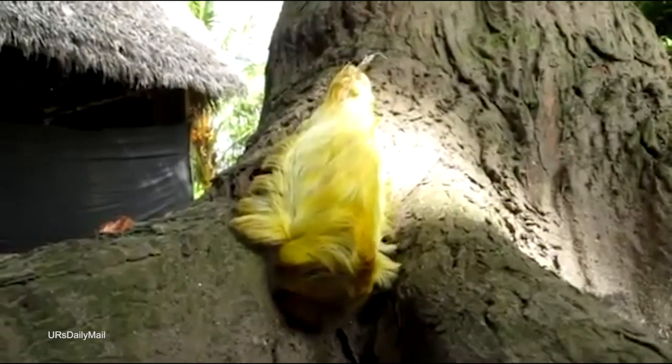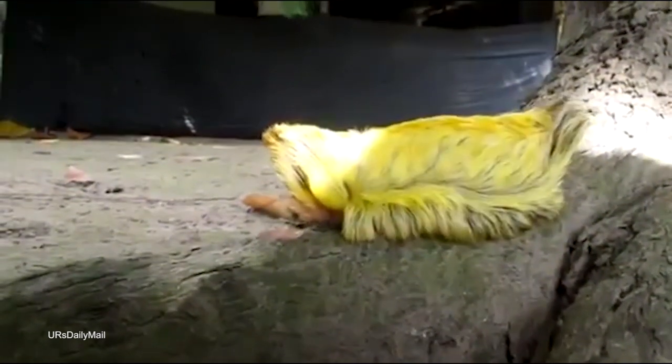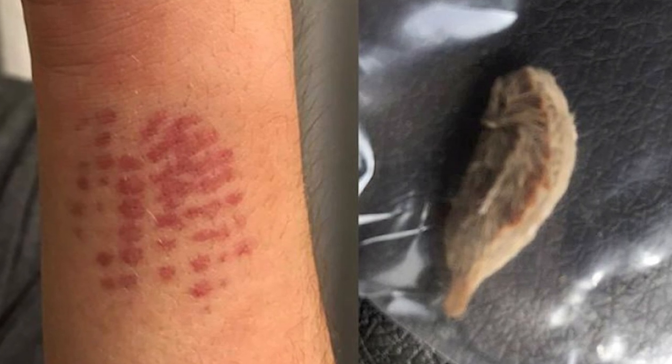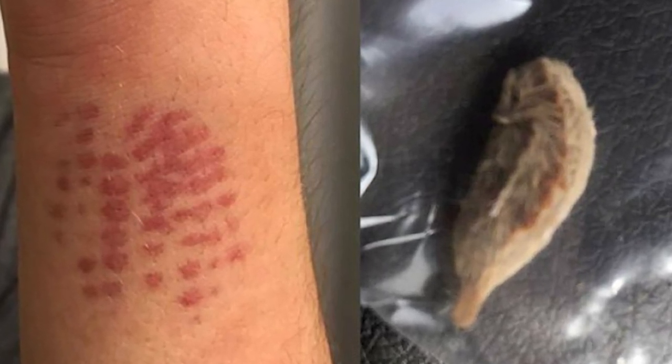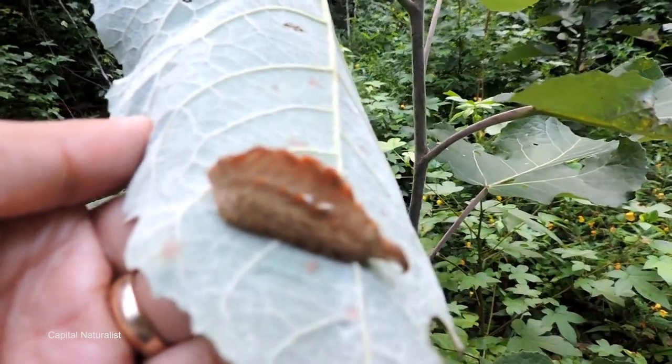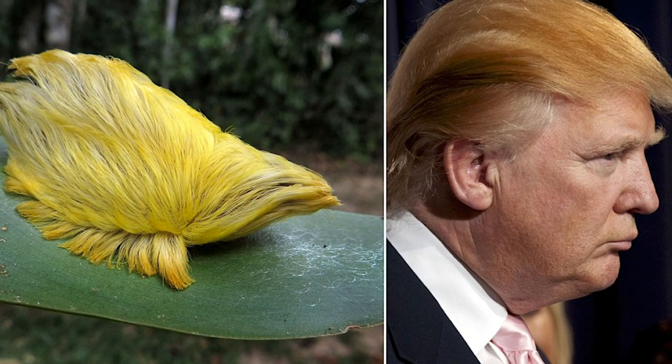They're considered to be a dangerous insect, because within the hairs they have a series of venomous spines. On contact with human skin, the venom is potent enough to cause extreme pain, swelling, and potentially much more serious complications such as headaches, chest pain, and breathing difficulties for people that are naturally allergic to them. If you need any more proof that touching something that looks like Trump's hair could be hazardous to your health, then surely this is it.